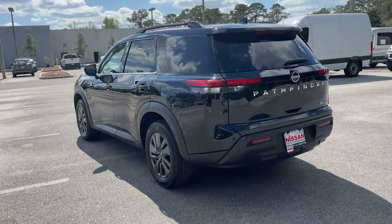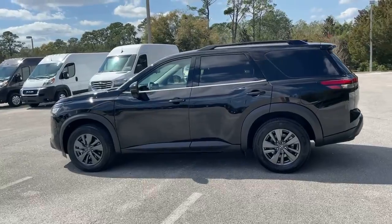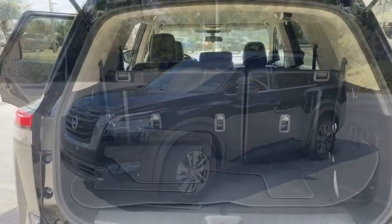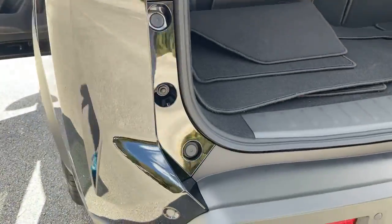These are just some of the great options this vehicle comes with: keyless entry, backup camera, heated mirrors, satellite radio, adaptive cruise control, remote engine start, keyless start, lane-keeping assist, multi-zone AC, and aluminum wheels.